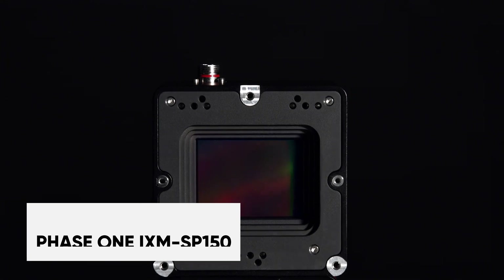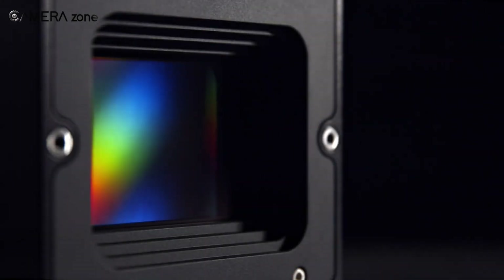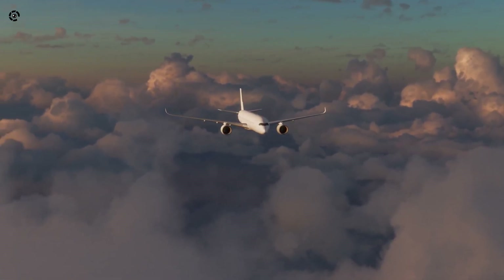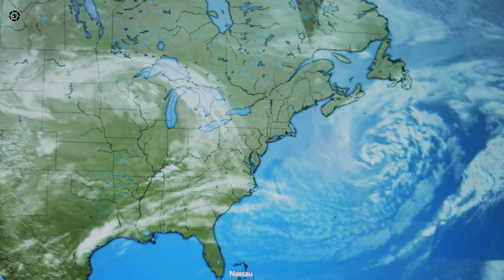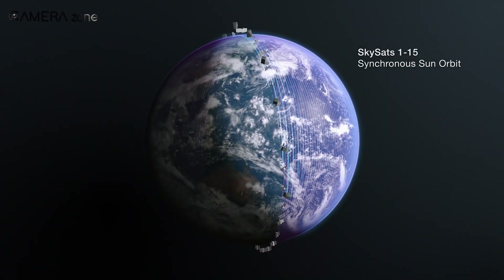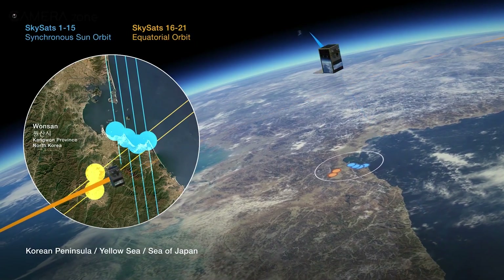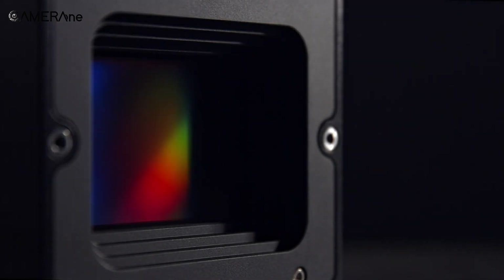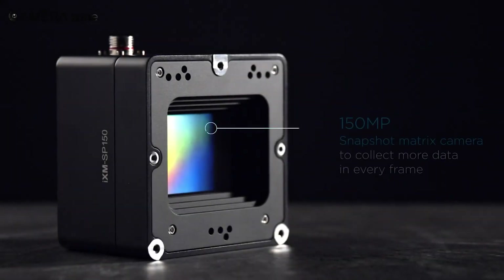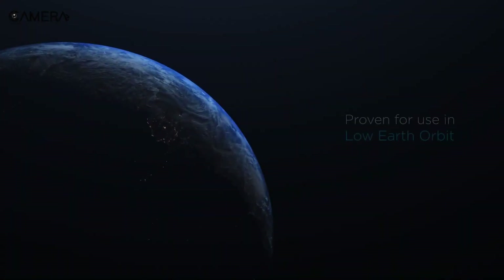The IXM SP-150 is not an average point-and-shoot camera. It's built tough and designed to handle the harsh conditions of low earth orbit. Earth's atmosphere is filled with clouds, dust, and air turbulence, all of which can distort and degrade image quality. Additionally, images are taken while the satellite rotates around earth at great speed, which can cause motion blur — unless the camera technology and resolution are sufficiently advanced. That's why the Phase One IXM SP-150 features a 150-megapixel sensor.